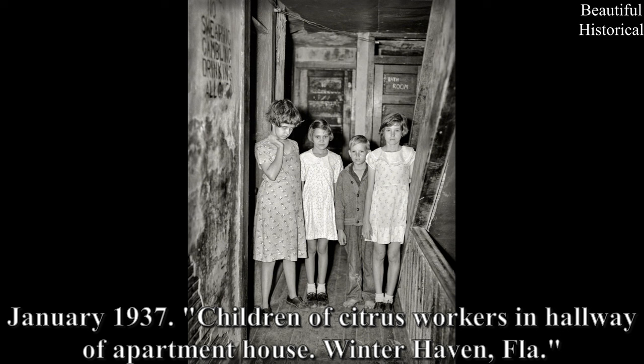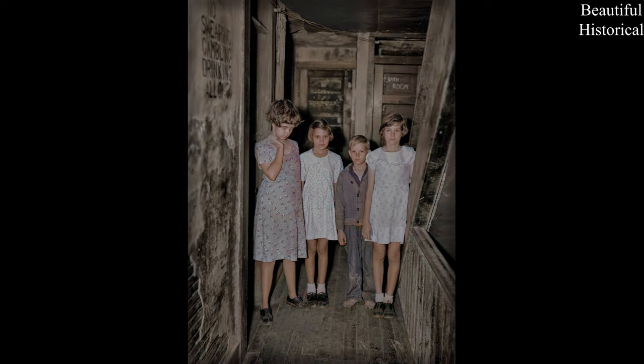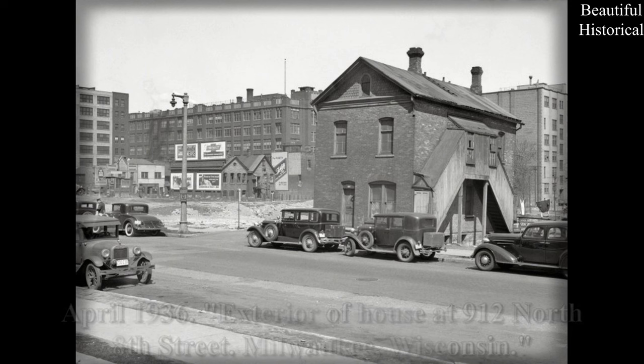Children of citrus workers in hallway of apartment house, Winter Haven, Florida. April 1936 — exterior of house at 912 North 8th Street, Milwaukee, Wisconsin.